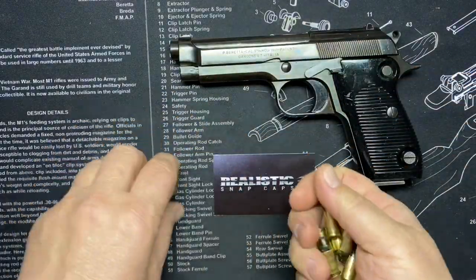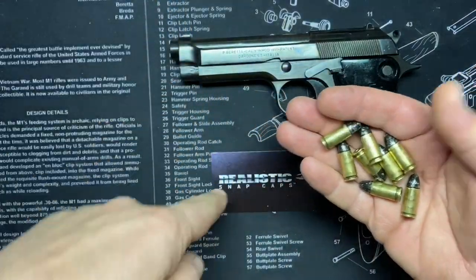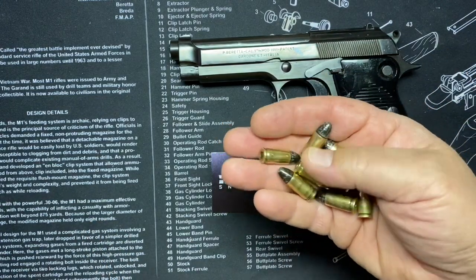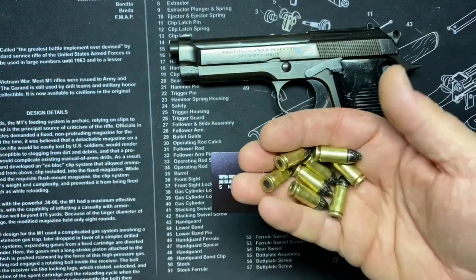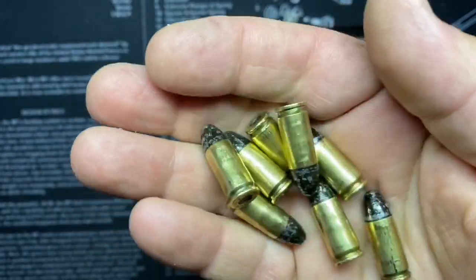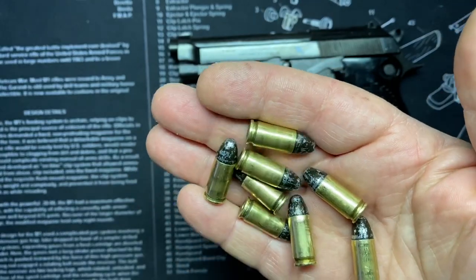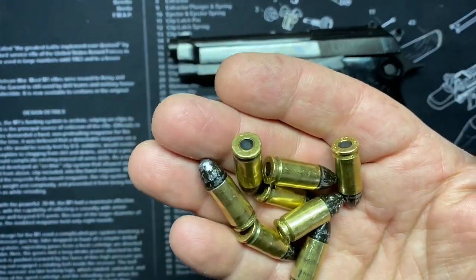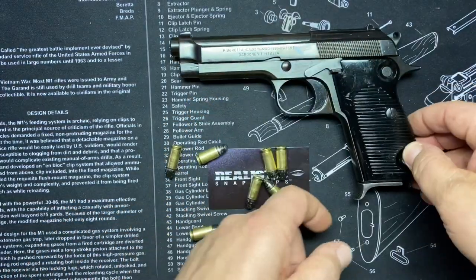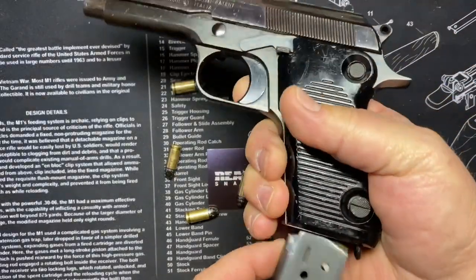By the way, these are our Realistic Snap Caps — RealisticSnapCaps.com, check the description for a 10% off coupon code, free shipping. These nine millimeter ones are dirt cheap. They've taken abuse for about a year and a half — I've beat the crap out of these things and look at them, none the worse for wear. There's silicone inside there. Watch — I'm going to show you something, because what that magazine just did is going to be part of the tactical list.